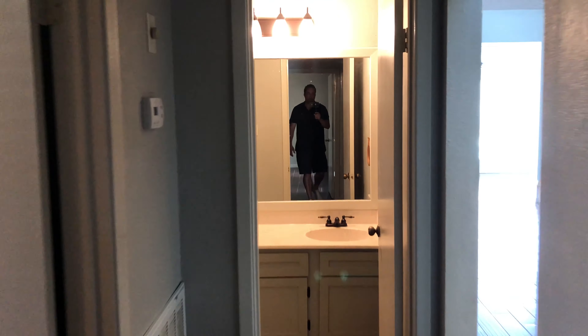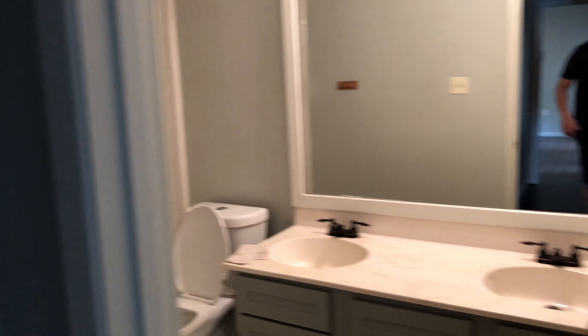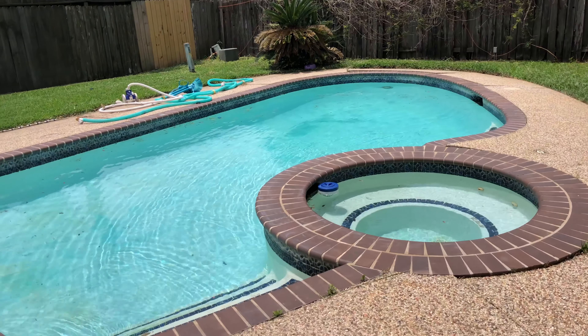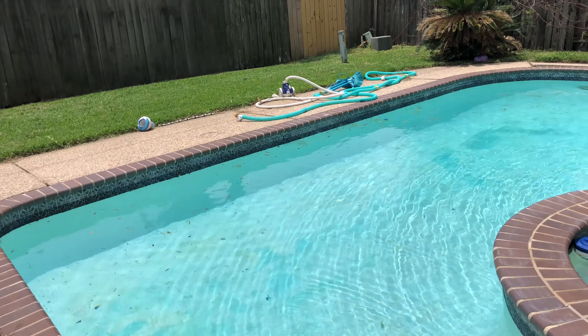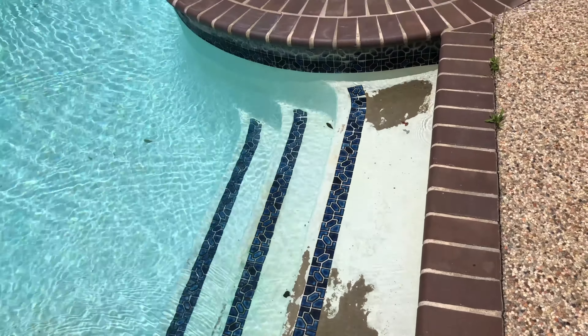The second bath is right off the living room, so that's cool for guests. Let's go check out that pool. The pool has some plaster issues, but again that's not your problem since you're not buying it.